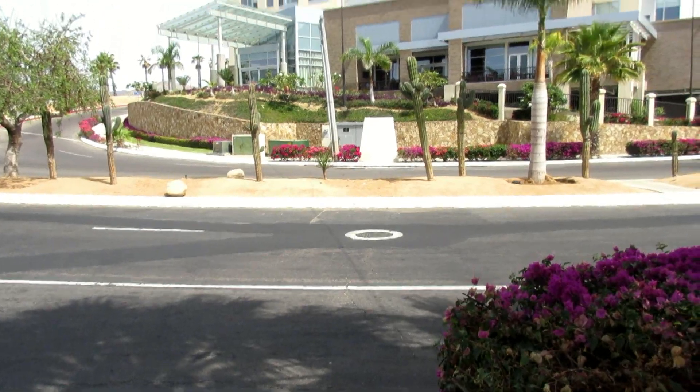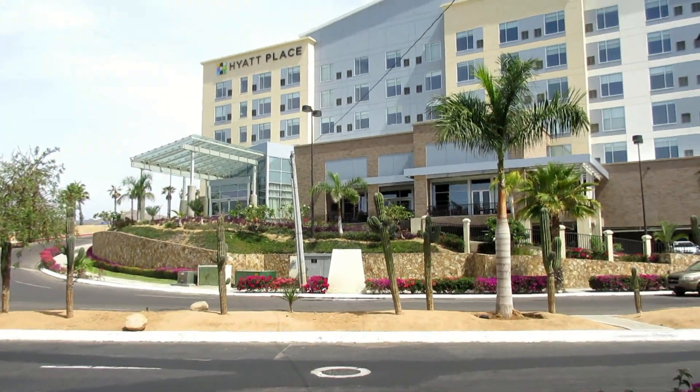Hey guys, so the family and I are flexing our wanderlust muscles. We've come down here to San Jose del Cabo in the western part of Mexico. I'll be putting together another vlog and I'll probably link it in YouTube cards. These are going to be companion videos, so to see what else we're doing in San Jose del Cabo. This video will be focusing on where we're staying, which is at the Hyatt Place. So let me show you around our room.